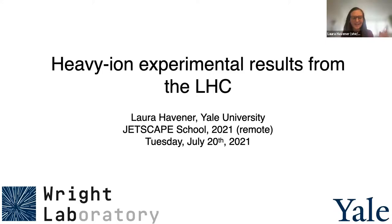I'm Laura Havner, and I'll be talking about experimental results from the LHC side. Just a disclaimer that I will not be able to cover everything, and I selected a few topics to focus on that I thought would be relevant for what you will be thinking about at the school this week.